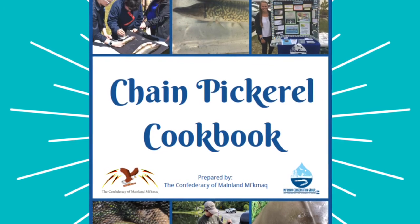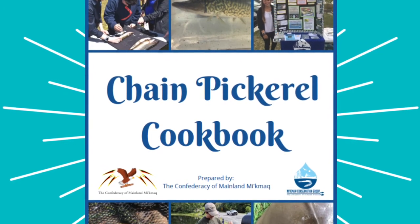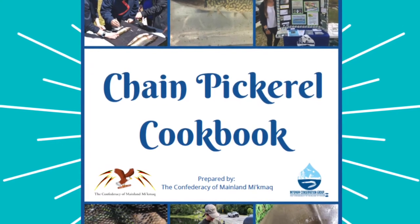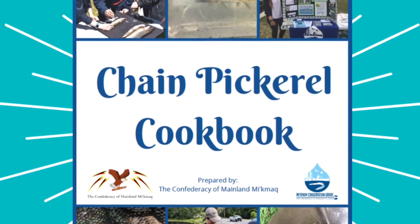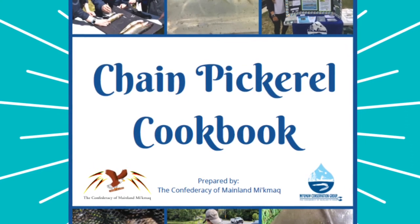Hi everyone, my name is Jillian Arani and I am a fisheries biologist with the Confederacy Mainland Mi'kmaq under the Department of Aquatic Resources and Fisheries Management, which houses the Mi'kmaq Conservation Group.